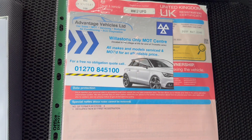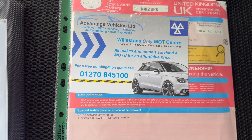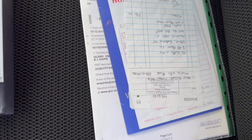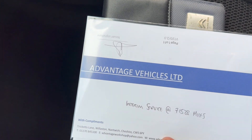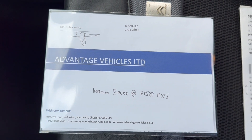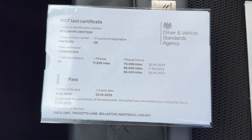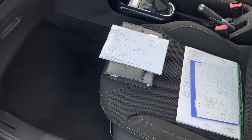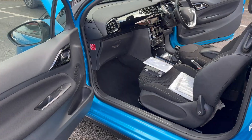Registration documents are present with the vehicle. As you can see, the car has three former keepers. There are lots of service receipts and history for the car, along with all previous MOTs. We have just completed a service at 71,528 miles and also completed a 12-month MOT. Any advisories on the MOT we have addressed as a matter of course, so it does come with a full clean bill of health.